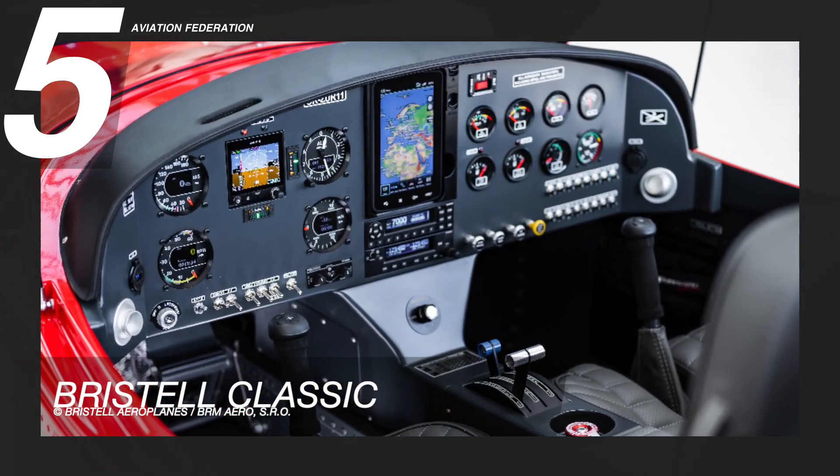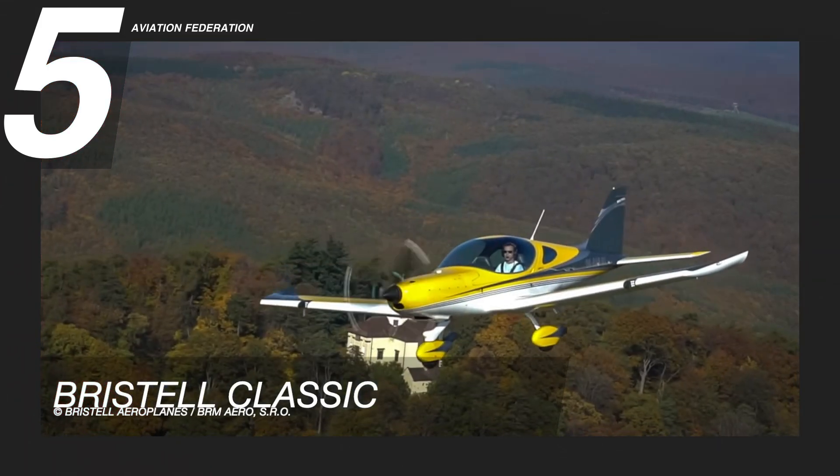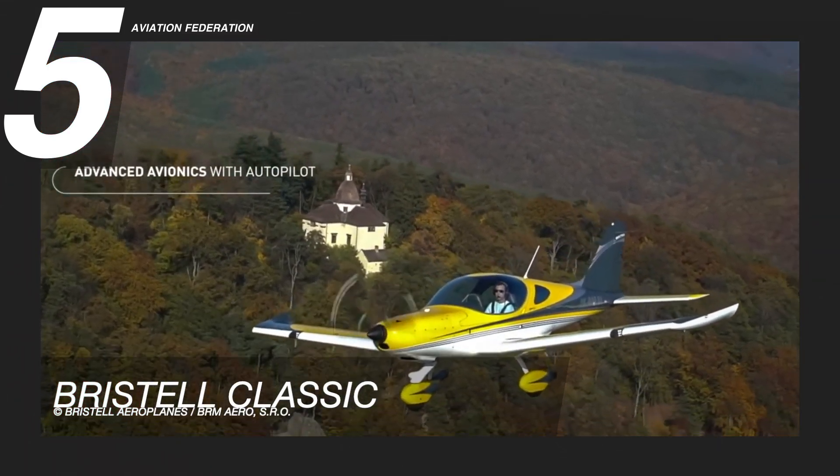The Bristell Classic LSA has a starting price of $111,085 US dollars.